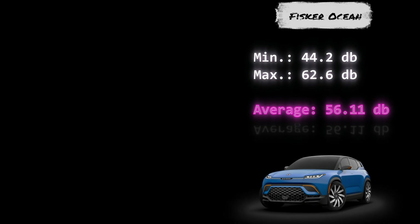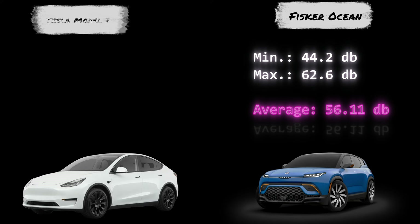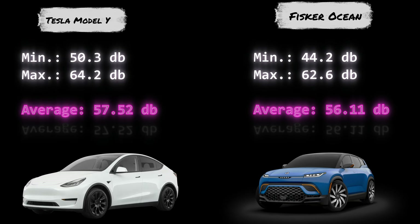So this is the summary of the results. So who is the winner?